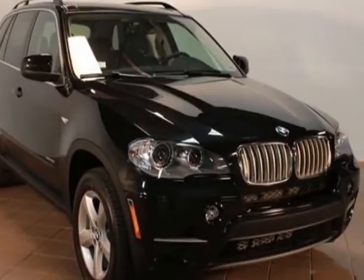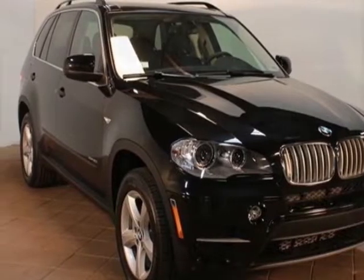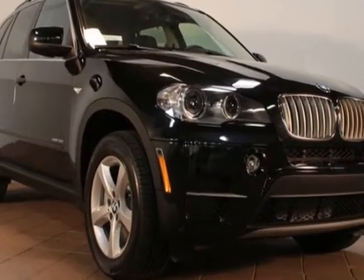Look at this new 2013 BMW X5. For your protection, this vehicle has a full factory warranty.